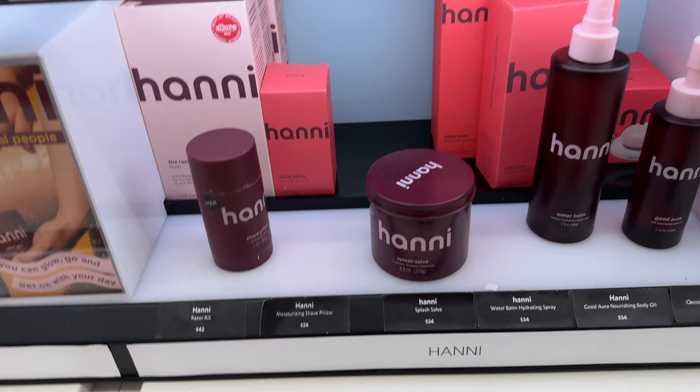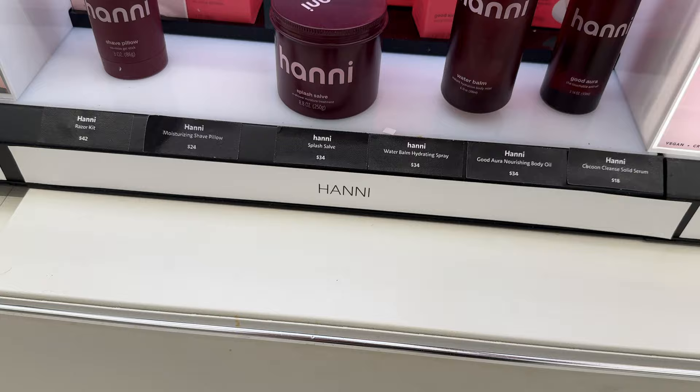Honey is another body brand I've been wanting to try out. They kindly sent me some products in PR. Their Water Balm is something I've really been curious about, and I will be testing and trying this line for you. I can't give you a review now because I haven't tried it yet, but it's definitely a super popular brand at Sephora for body care.